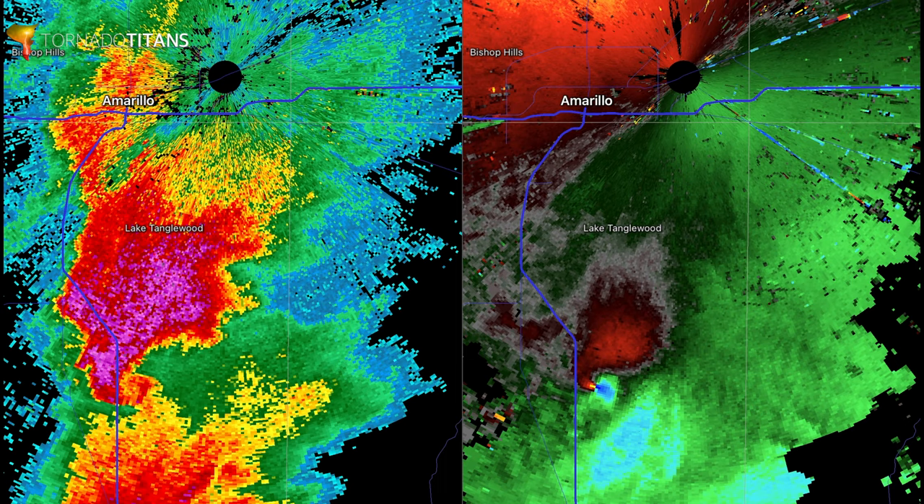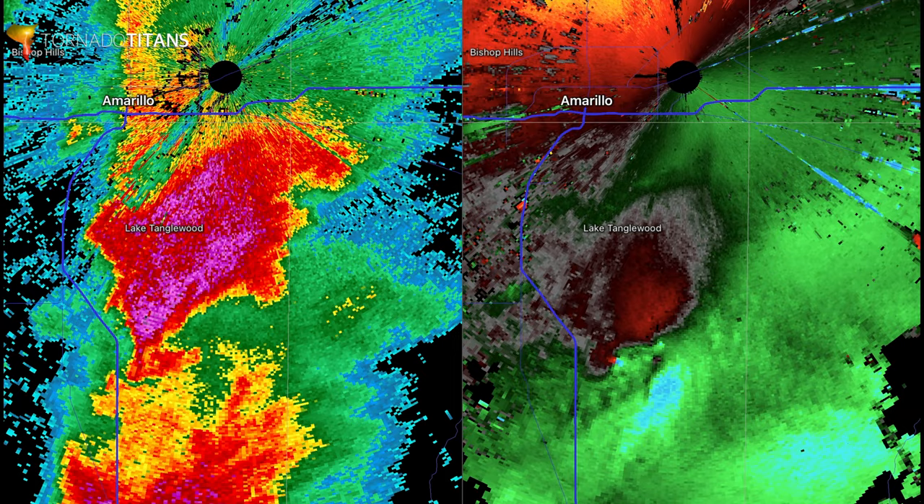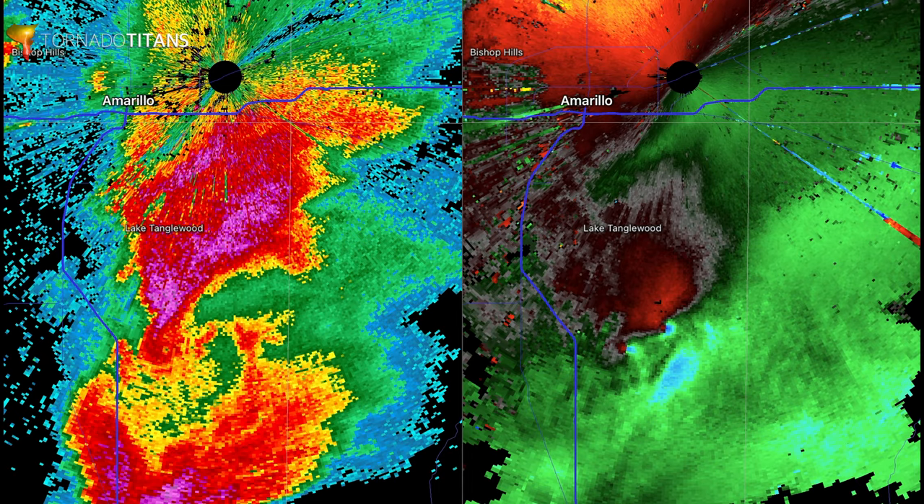Now watch just to its northeast — watch what happens in the velocity loop. You see another circulation rapidly intensifying. Right about now you start seeing it really come into play, and this is actually a second tornado developing just to the northeast of the ongoing one.